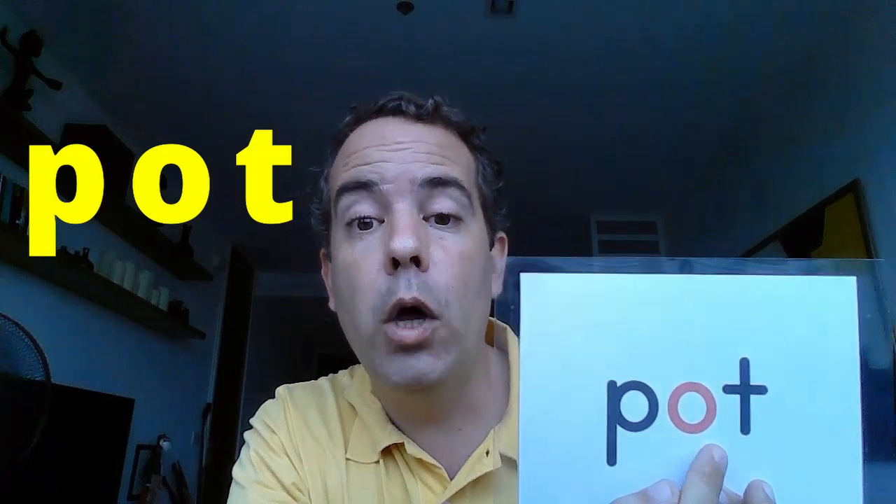Now let's practice the word: P-O-T. Pot. Okay, very good. Just one more time: Pot. That's it — here you have a pot.